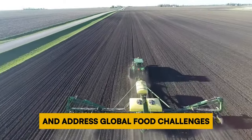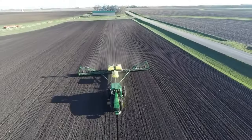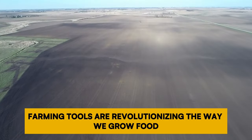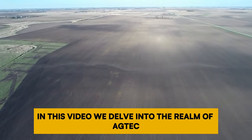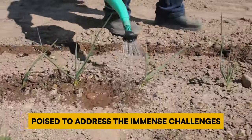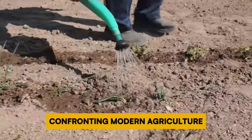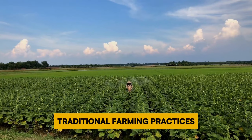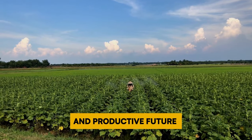How can technology revolutionize farming and address global food challenges? From robots to drones to autonomous tractors, innovative farming tools are revolutionizing the way we grow food. In this video we explore 10 groundbreaking ag tech innovations poised to address the immense challenges confronting modern agriculture, reshaping traditional farming practices and paving the way for a more sustainable and productive future.